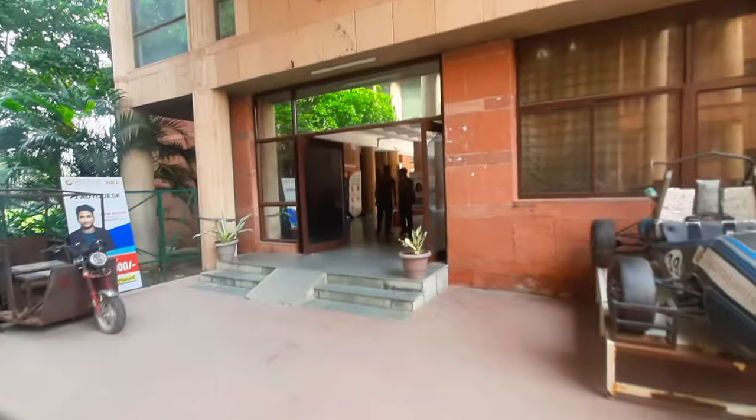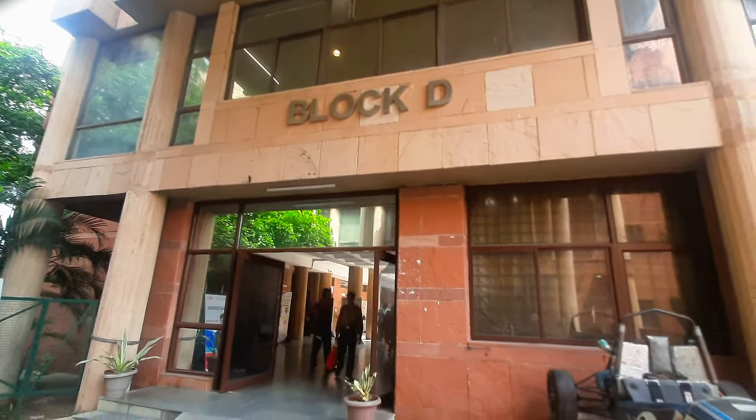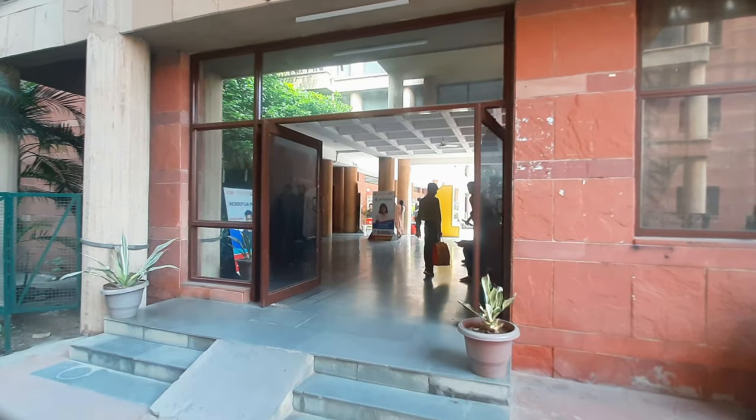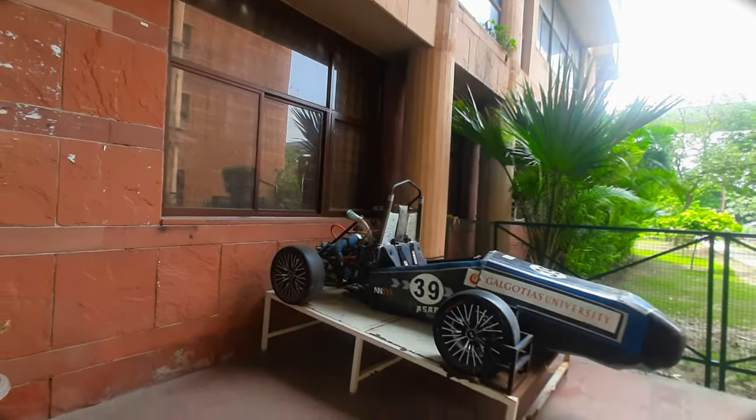This is D-Block. Friends, this is D-Block. We have to go here. First year — we have to learn. This is the first year block. This is the senior project area.